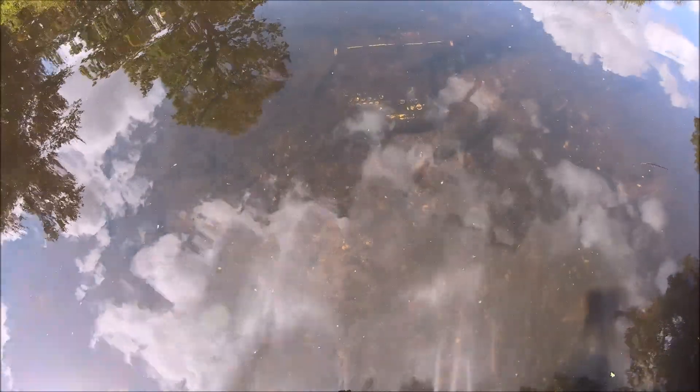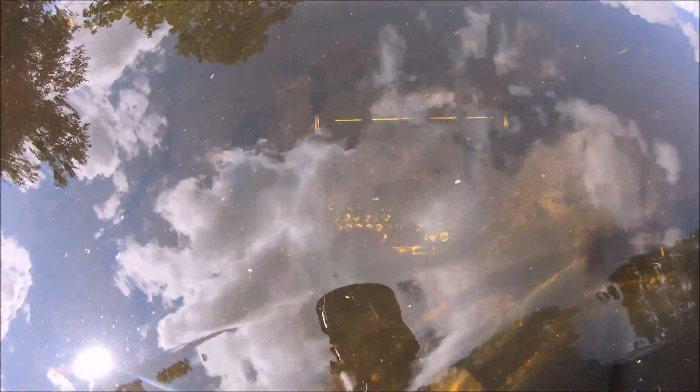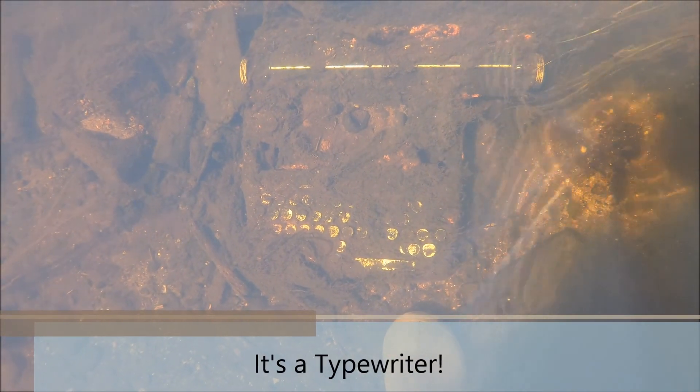Oh my gosh — you're going to see what is actually in the river here. There is an entire typewriter in the river!